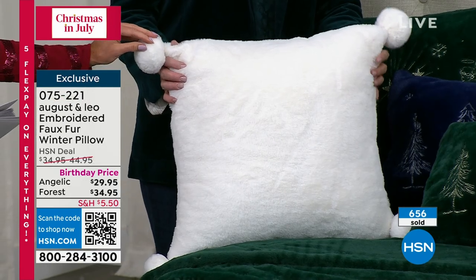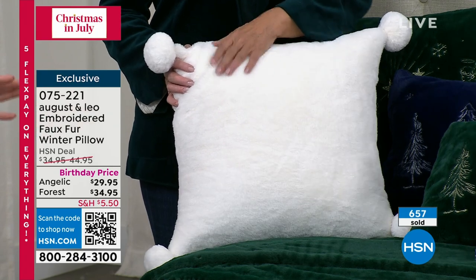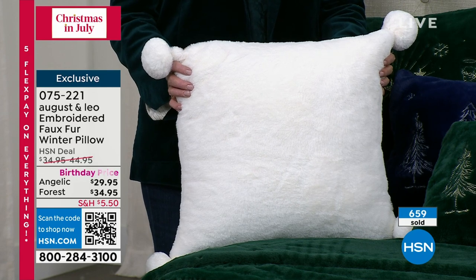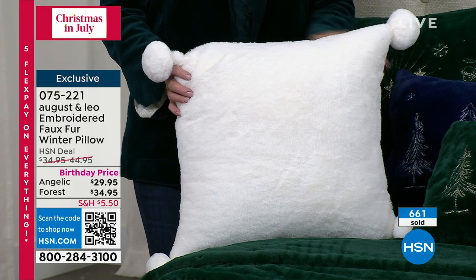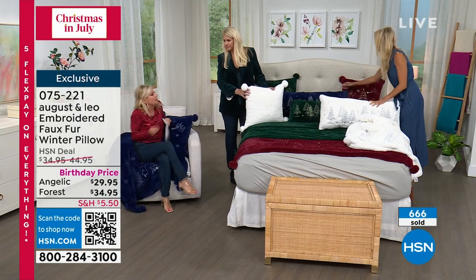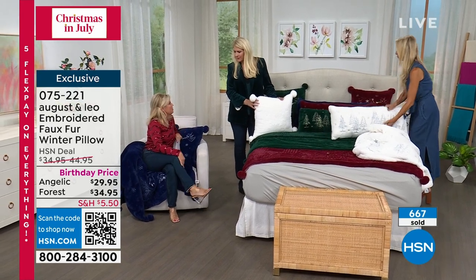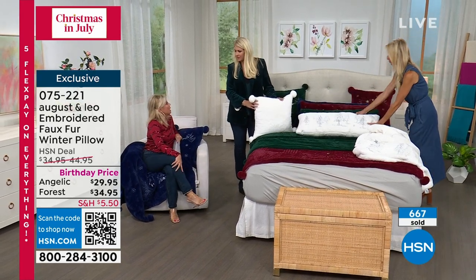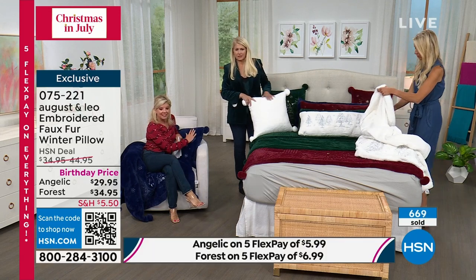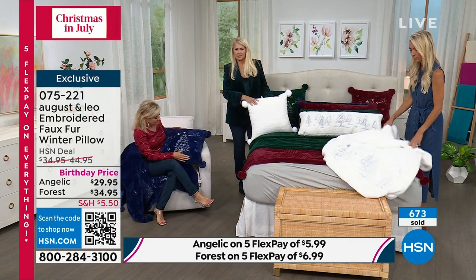These pillows are machine washable — it says it right on the tag. You would never think by the touch. Close to 700 have been selected in these pillows, and for good reason. As an interior designer, accessories like pillows can be so expensive — you could pay more for that than for many linens. The accessories bill really adds up when people are doing their homes. To shop here on HSN and get these beautiful high-end August and Leo pillows at these prices is crazy value.